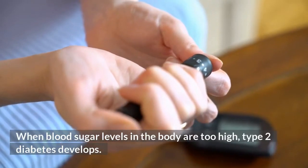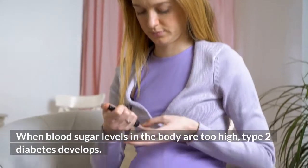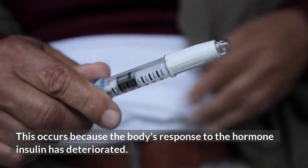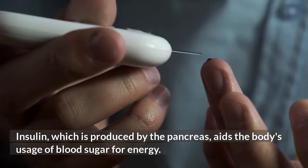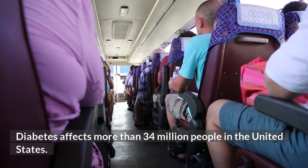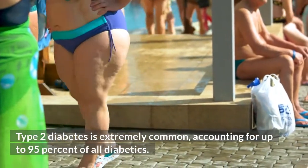When blood sugar levels in the body are too high, type 2 diabetes develops. This occurs because the body's response to the hormone insulin has deteriorated. Insulin, which is produced by the pancreas, aids the body's usage of blood sugar for energy. Diabetes affects more than 34 million people in the United States, and type 2 diabetes is extremely common, accounting for up to 95% of all diabetics.